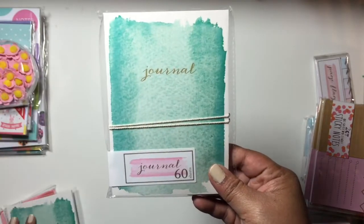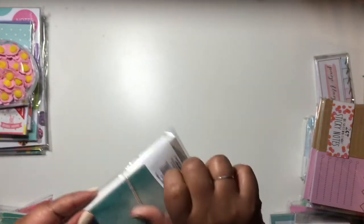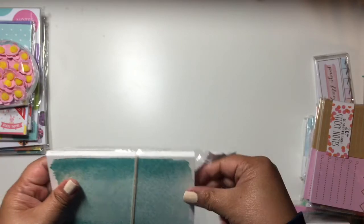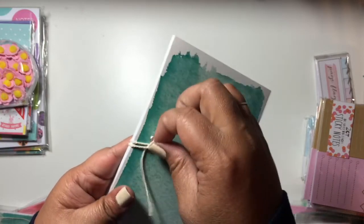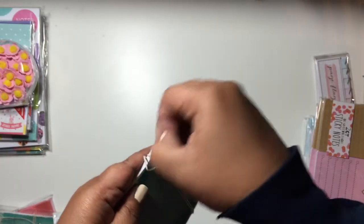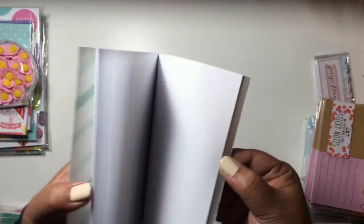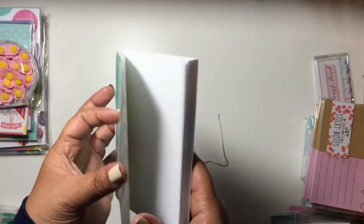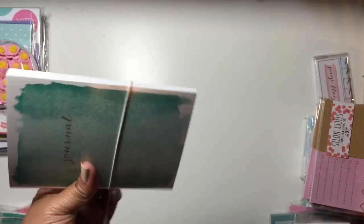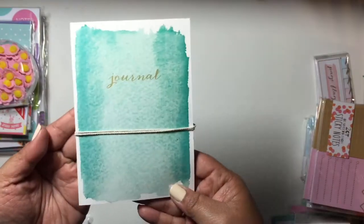I also got two of these journals. Let me check out the paper in this one — so it has this little string closure here. Inside, I was hoping it was going to be blank, and I'm really happy about that. It also has a cute chevron design inside.